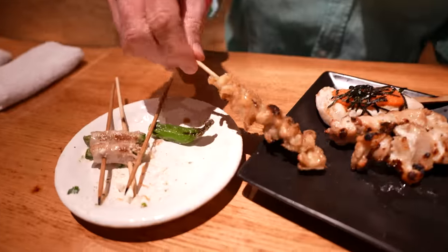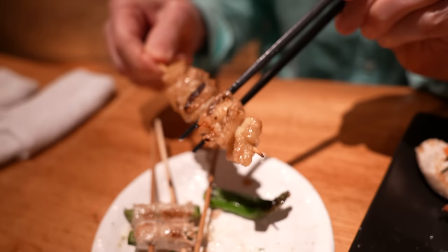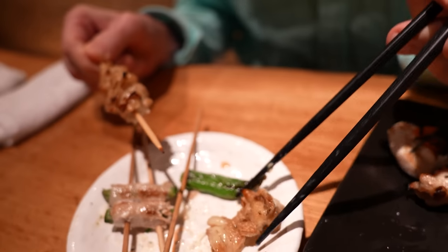This one here is the kawa or skin. It's looking good. Buttery. It's good. Really soft. A little bit crispy. Very nice.